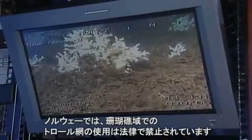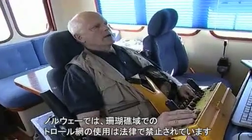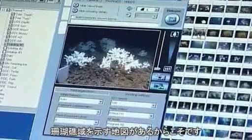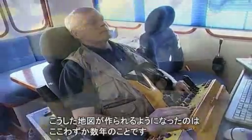In Norway, for example, there is a general law forbidding trawling in all known coral areas. That, of course, is only effective if you have very precise maps of where the corals occur. It's only over the last few years that we've started to get these maps.